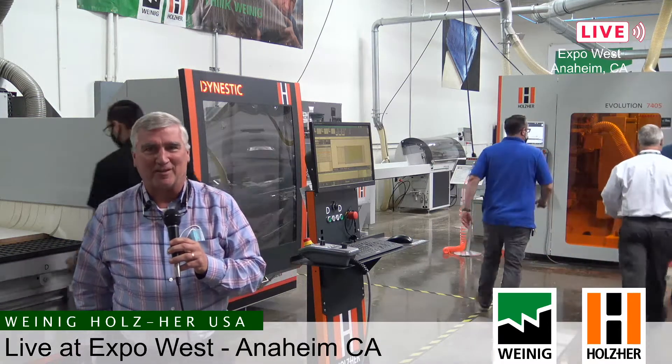Good afternoon to those of you on the east coast and good morning to those on the west coast. My name is Dan Hershberger, I am the Holzer products manager for Weinegg Holzer, and we are coming to you today from our Expo West showroom here in Anaheim, California. We wanted to show you a little bit of what's going on here today — we have a lot of activity in our showroom and wanted to highlight some of the different machines we have.